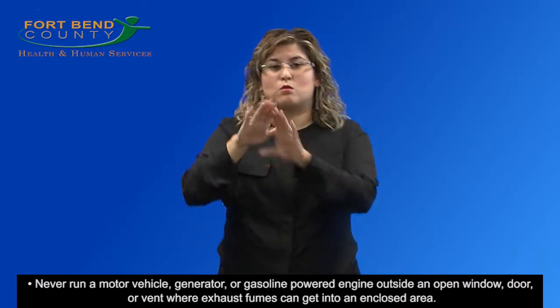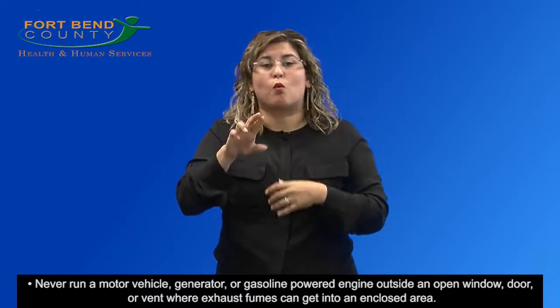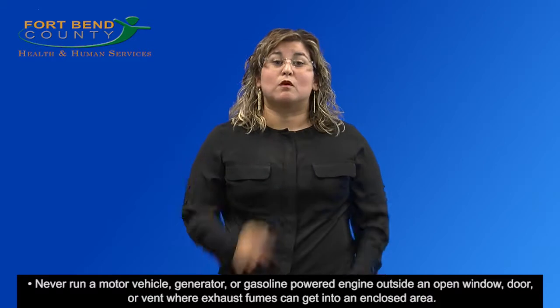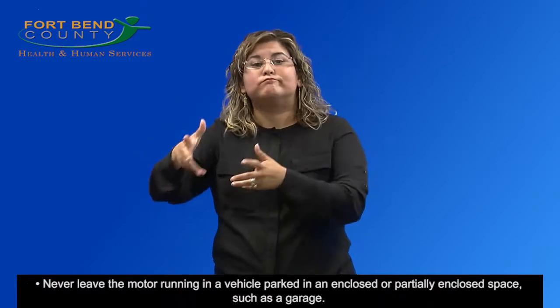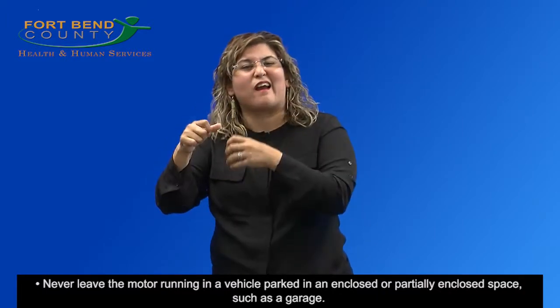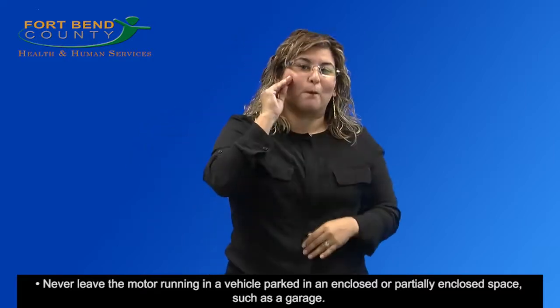Never run a motor vehicle, generator, or gasoline-powered engine outside an open window, door, or vent where exhaust fumes can get into an enclosed area. Never leave the motor running in a vehicle parked in an enclosed or partially enclosed space, such as a garage.